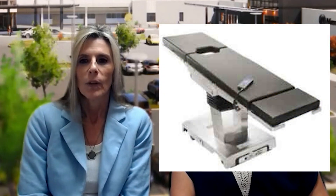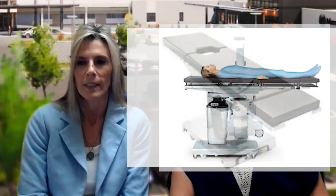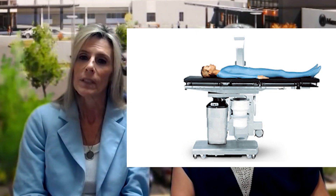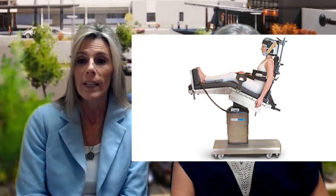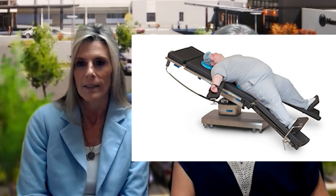One of the items is our surgical OR table and that's one of the most important pieces of equipment in the operating room, because that's where we transfer our patients from the stretcher onto the table. That table is used with different pieces of positioning equipment to help the surgeon gain exposure to the site that he needs to operate on.